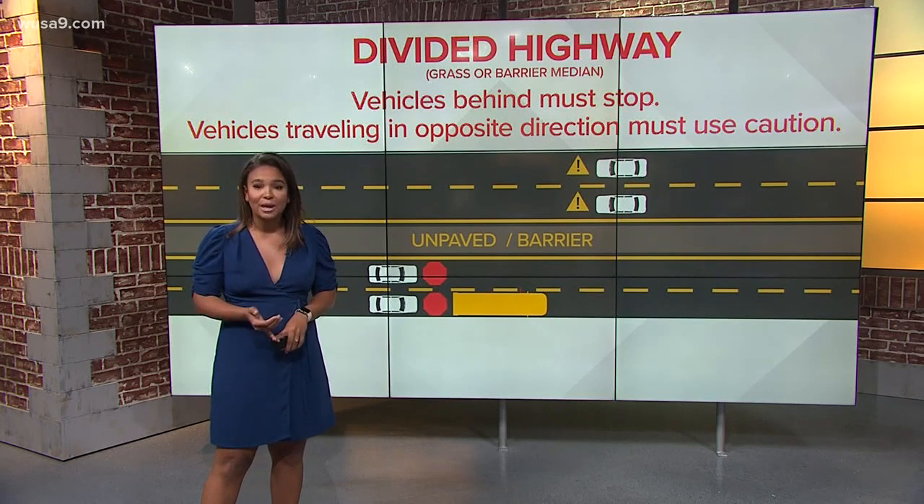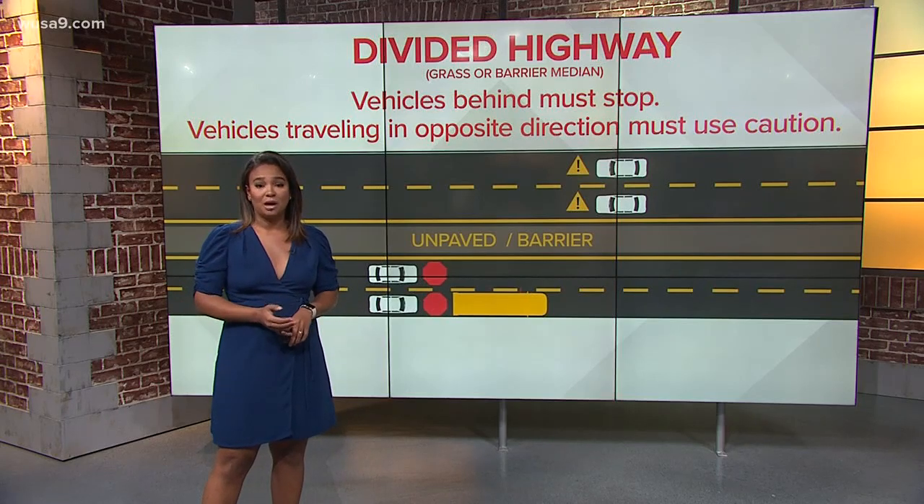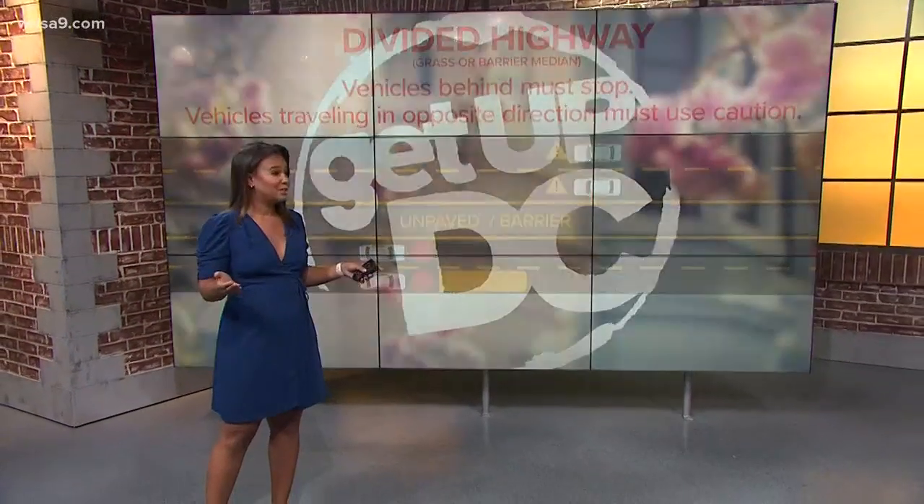But on the other side you should still slow down and you should still use caution anyway. And also, if you just see a bus on the road, you should just get ready to stop. Anytime you see a bus, really.